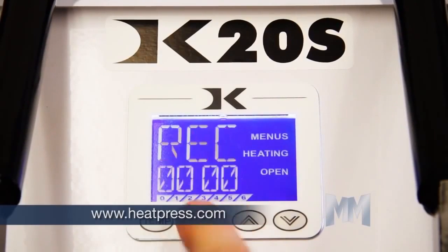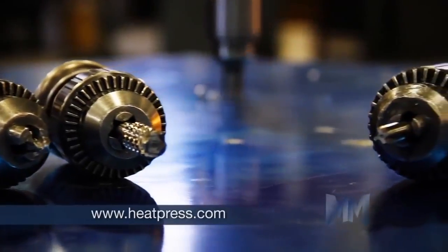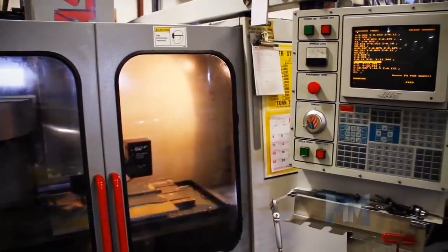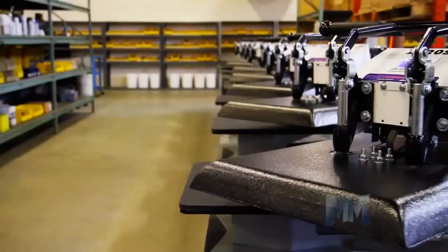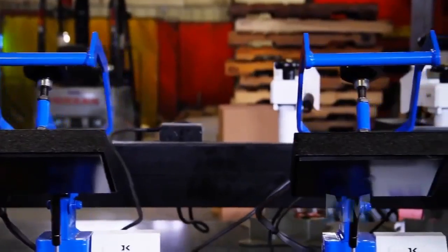All the Knight heat platens use the company's trademarked supercoil micro-winding technology. This provides superior evenness of heating, which outperforms anything else on the market and comes with a lifetime warranty.